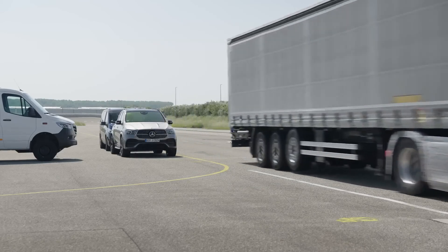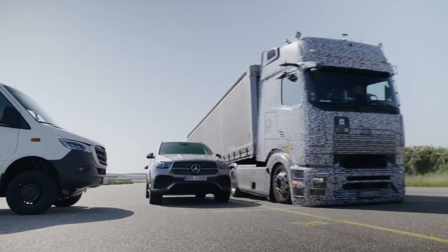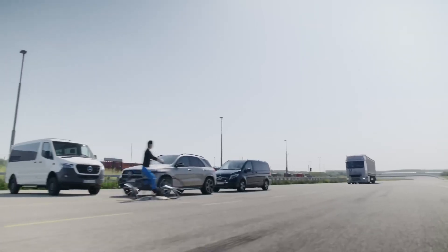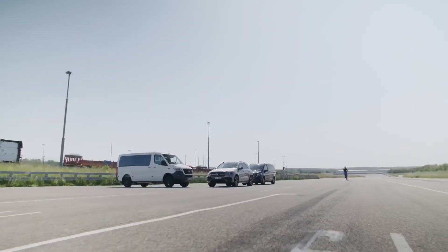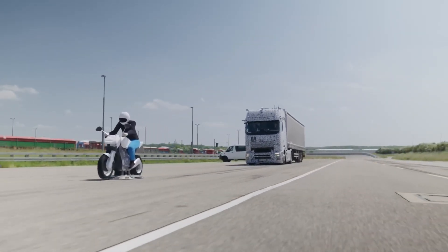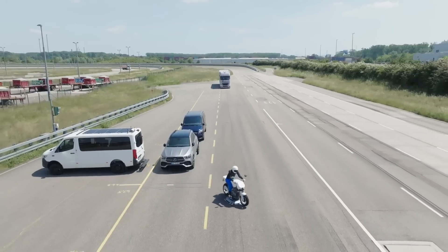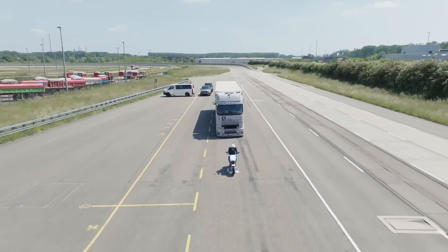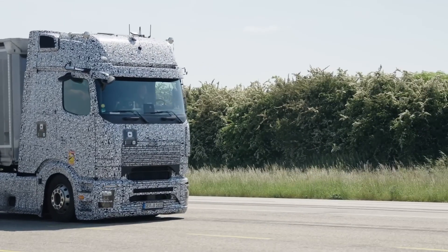Daimler Truck utilizes a combination of radar and camera systems in their safety solutions. For instance, the Active Brake Assist system integrates radar and camera technologies to detect potential collisions and pedestrians. This integration allows for comprehensive coverage and accurate detection of hazards in various driving conditions. By fusing data from radar and camera sensors, Daimler Truck's safety systems achieve higher accuracy and reliability, enabling the system to analyze the environment more comprehensively and identify obstacles, vehicles, pedestrians, and other potential hazards with greater precision.